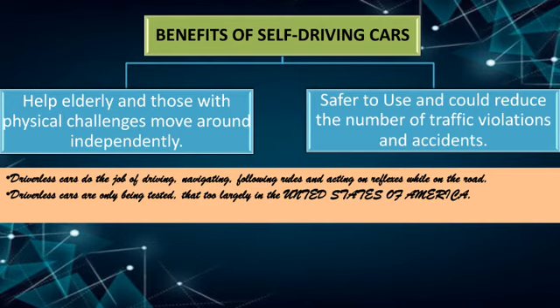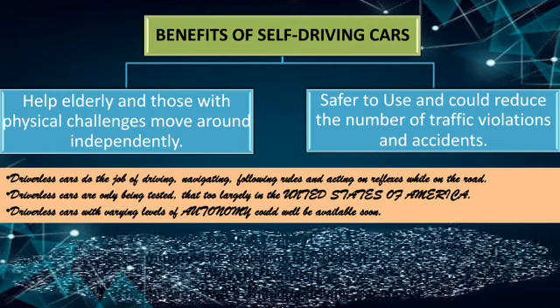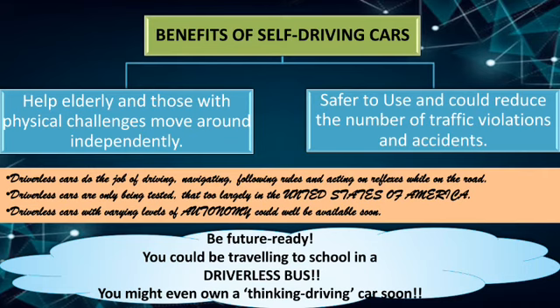These cars are still only being tested, largely in the United States of America, and are not yet on the road. But don't be disheartened — driverless cars with varying levels of autonomy could be available soon. You never know: in the next 25 years, children could be traveling to school in a driverless bus, and you might even own a thinking, driving car soon. On that hopeful note, I wind up this part. For the remaining part, refer to the next video. Thank you and take care.